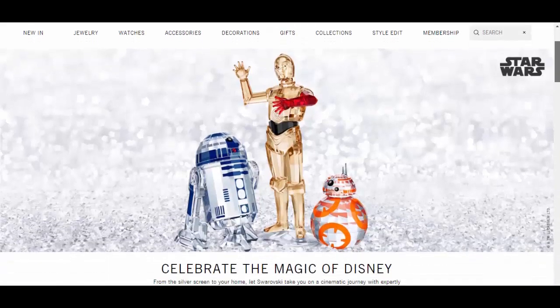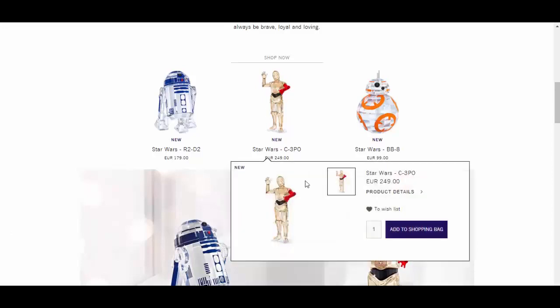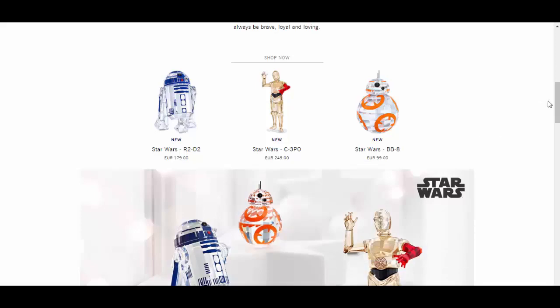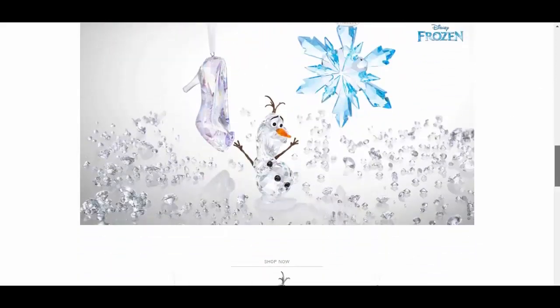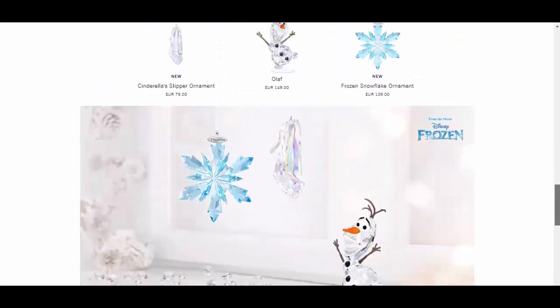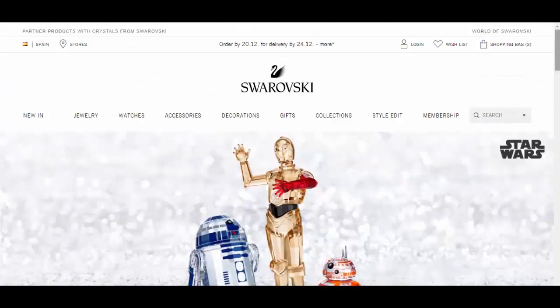Swarovski — which we will compare and contrast with Waterford later — has Star Wars figurines and Disney ranges as well, offering a real variety of specialized crystalware trying to appeal to an increasingly diversified market.